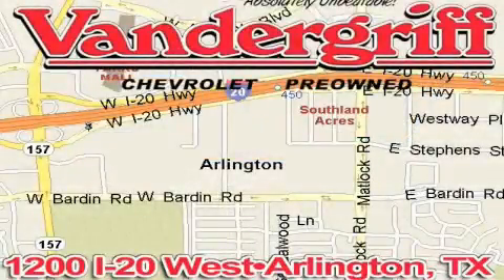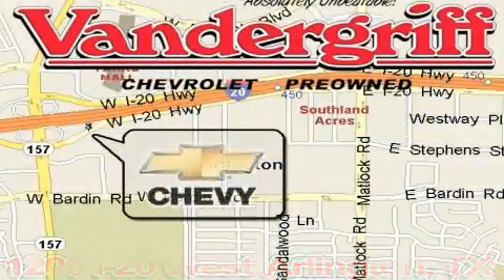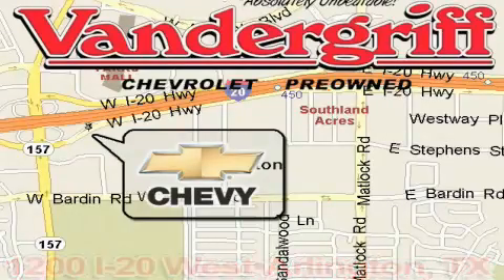Vandergriff Chevrolet, the Metroplex's volume leader, is located at 1200 Interstate 20 West, Arlington, Texas.